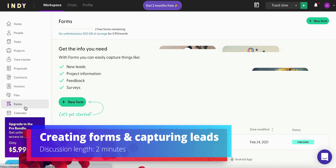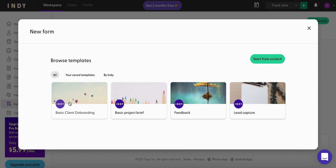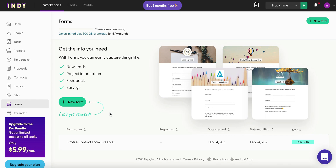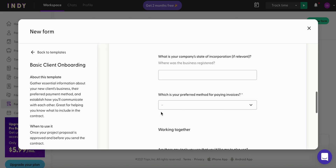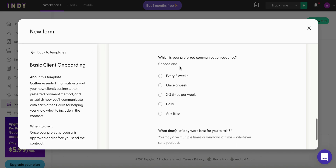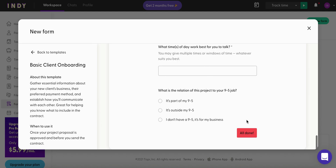The last thing I want to point out is forms. I have an onboarding process I've talked about before via Typeform, but with Indie I no longer need Typeform because Indie serves as my new client onboarding process. Under the free plan you only get two free forms a month. Client onboarding is a great example — it captures their company name, address, email, legal info, preferred payment method for invoices, preferred communication, and anything you need to know.